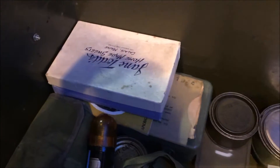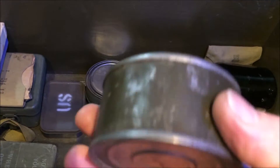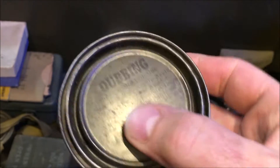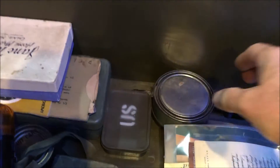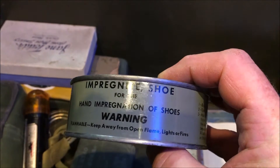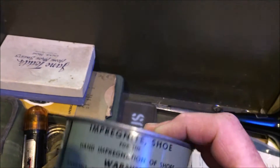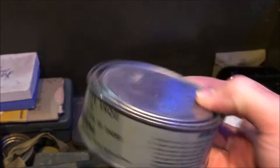Further into the box we have tins — here's a tin of dubbin, for waterproofing your boots. And here we have 'impregnate for shoes' — for use in impregnation of shoes — which must protect your shoes from gas and water. It's a heavier, more specialist version than the dubbin.